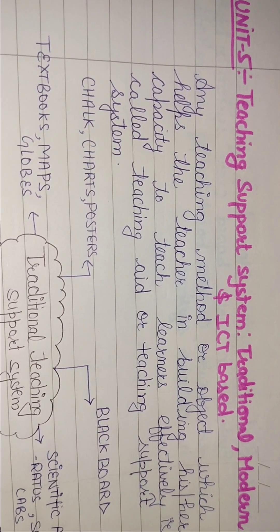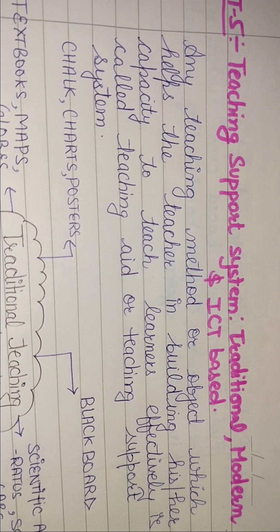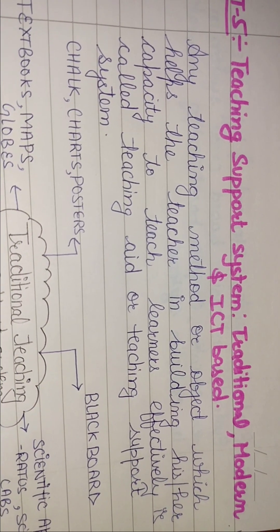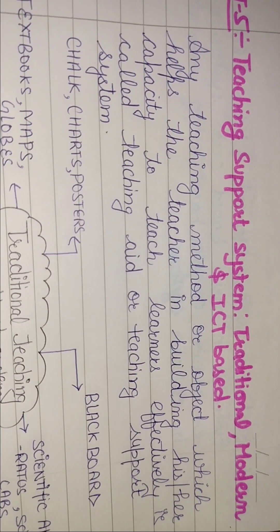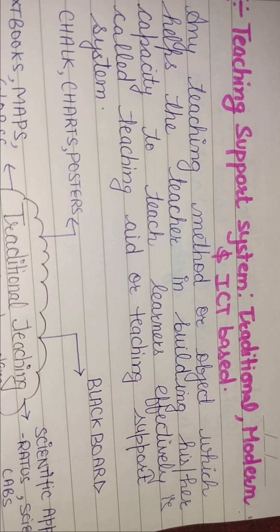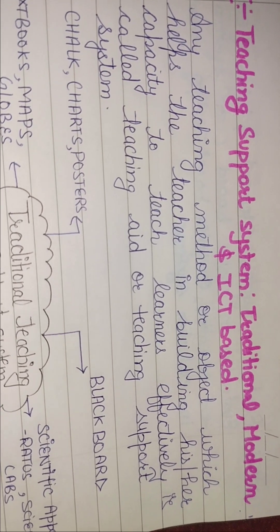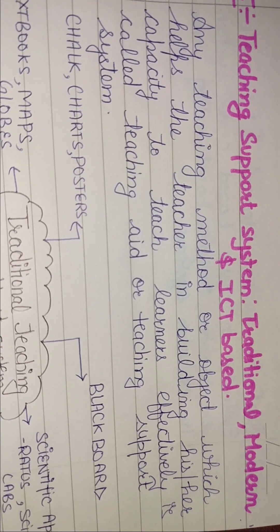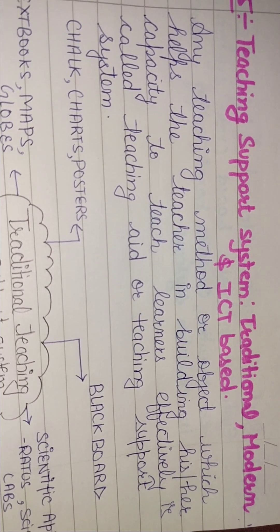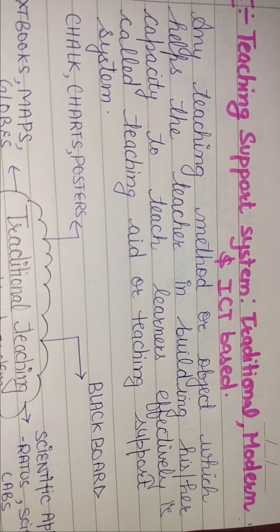Hey everyone, welcome back to my channel 'Explore with Aditya Vyas.' In today's video I'm going to discuss the teaching support system — that is traditional, modern, and ICT-based. Any teaching method or object which helps the teacher in building his or her capacity to teach learners effectively is called a teaching aid or teaching support system.